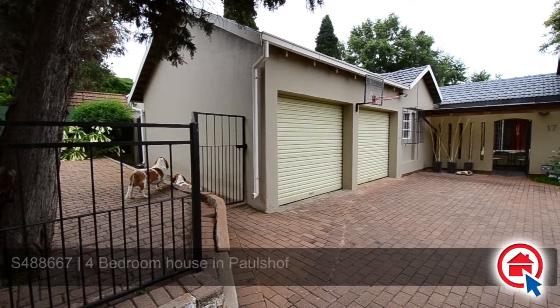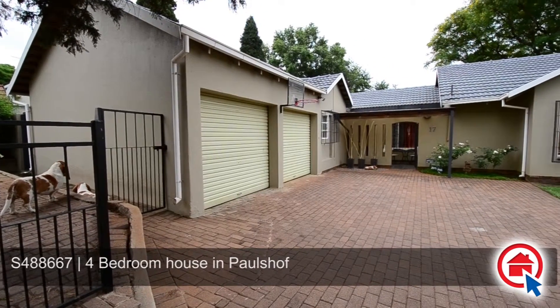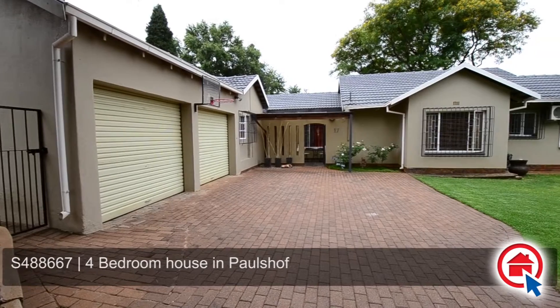This stunning family home, providing double-automated garage and ample visitors' parking, is situated in the sought-after area of Paulshof.